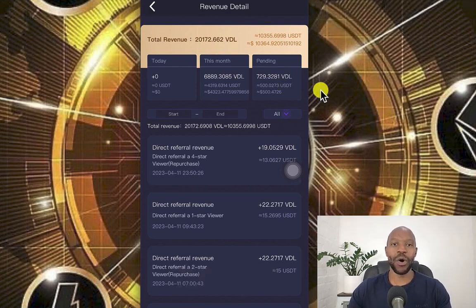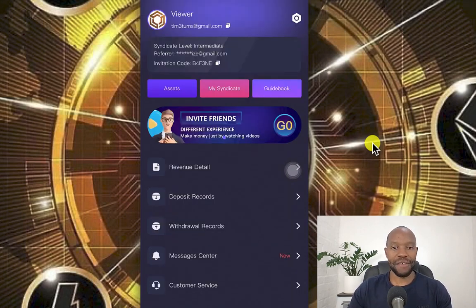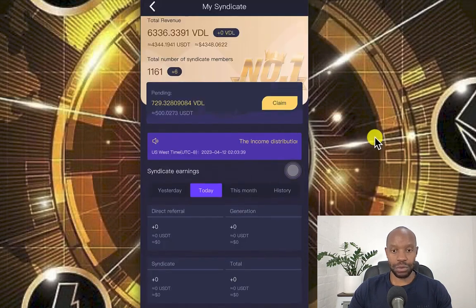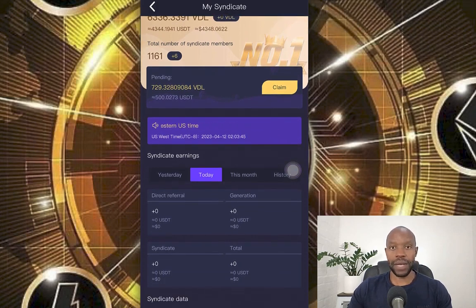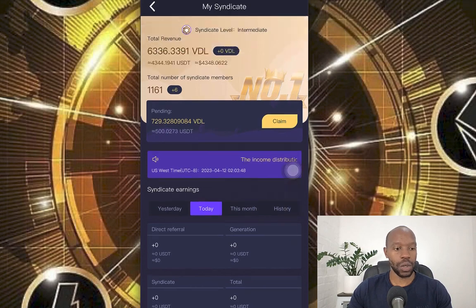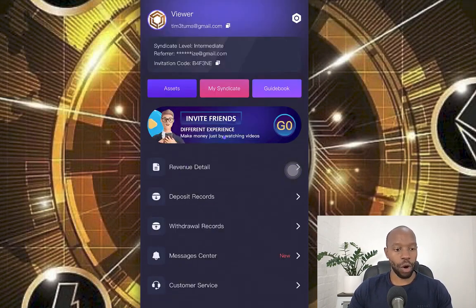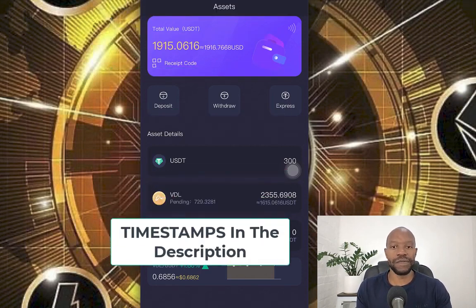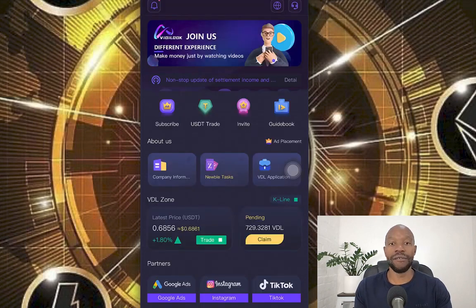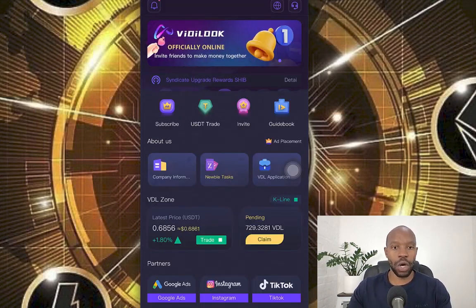So I want to claim this, of course. I'm also wondering if they will be crediting me for syndicate earnings once I've now reactivated. So we'll see. I'm going to take you step by step from Binance — if you are looking for a specific step on how to withdraw from Binance to send to your VidyLook app, I'll leave timestamps below this video so you can skip to the part you're looking for.